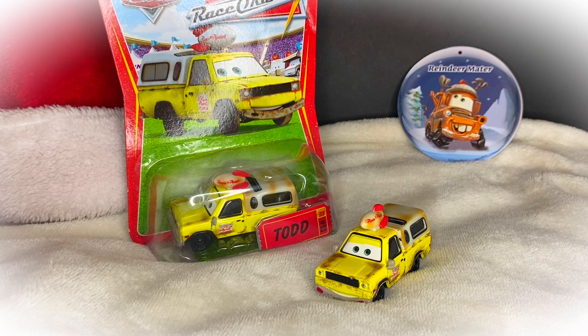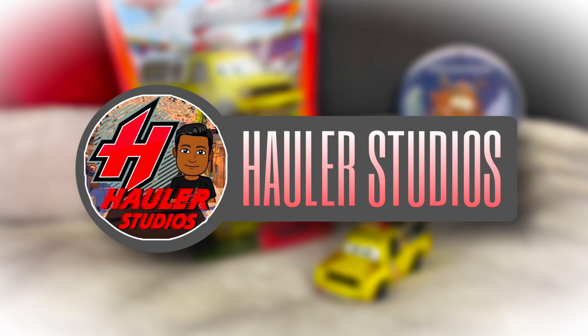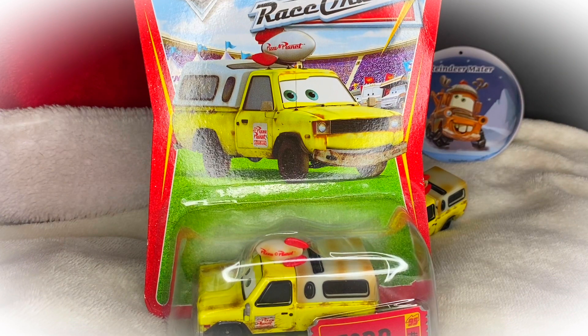I do them every single day from the 14th up until the 25th, because the 12th day would be Christmas day. Today on day one is going to be Todd the Pizza Planet Truck, suggested by Hauler Studios — thank you so much for suggesting this diecast, it really means a lot.